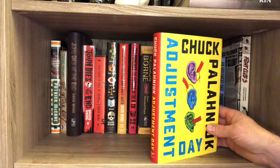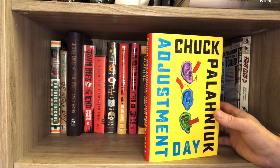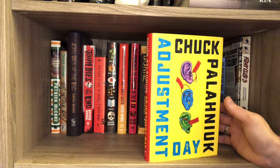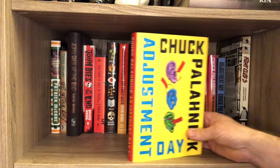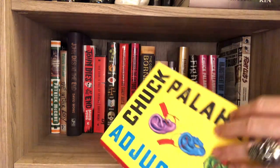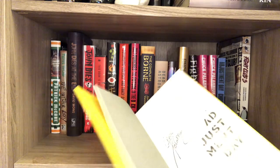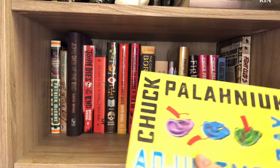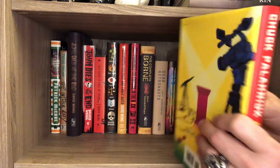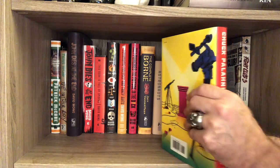This is a great book — Adjustment Day. If you haven't read this, it's a crazy, creepy book about what can happen with identity politics if identity politics just completely takes us over. It is a brilliant book. I got it signed — I believe I bought it from Powell's in Portland, Oregon — and I was really, really happy to get it. I immediately read it.